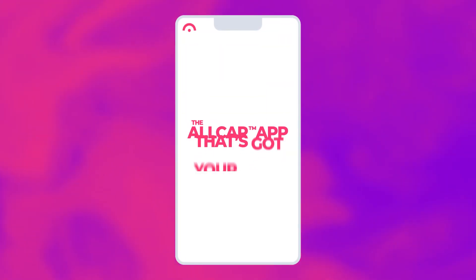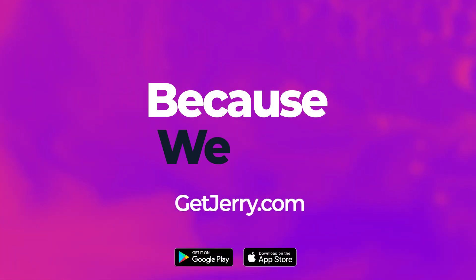So there you have it — three ways to save and one way not to save on your Arizona car insurance costs. If you've seen your car insurance rates go up recently, drop a comment below and try one of these tips to see if you can lower your rate today. Jerry, the all-car app that's got your back — because we car.